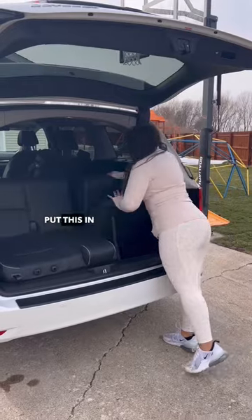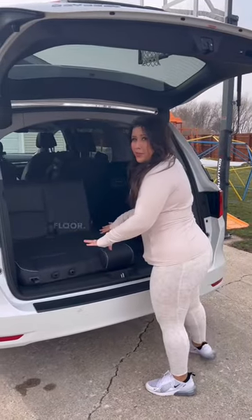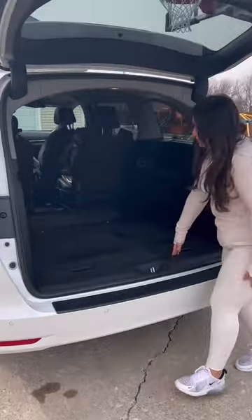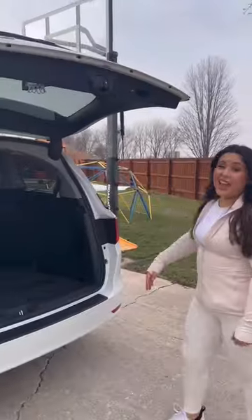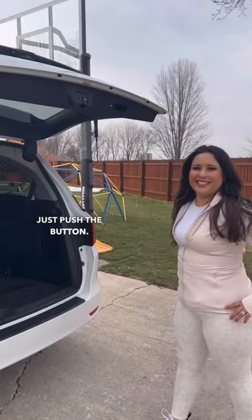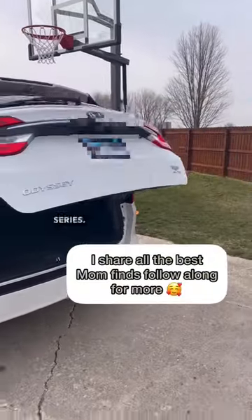You can just put this in and they fold right into the bottom of the floor, and now you have all this trunk space. To close, just push the button. I have a whole minivan organization series — follow along for more.